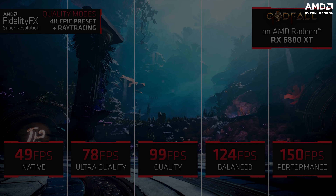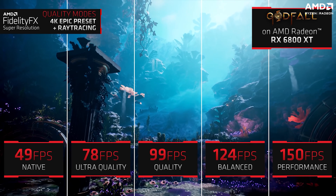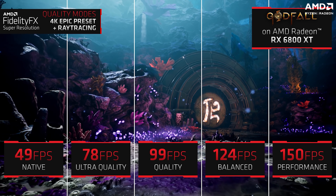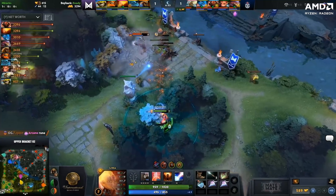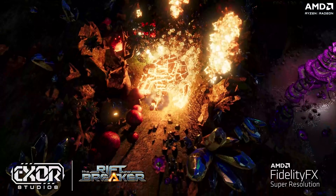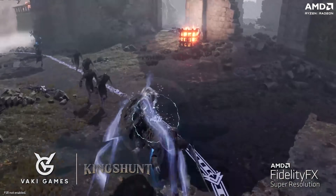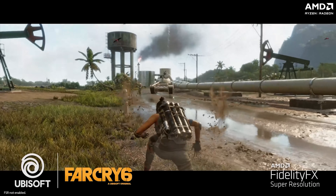There are 4 presets in all — Performance, Balanced, Quality, and Ultra Quality — that give you the freedom to vary the graphics quality presets and they give you varying levels of framerate improvements. Several popular titles such as Dota 2, Godfall, Resident Evil Village, The Riftbreaker, Anno 1800, Elite Dangerous Odyssey, King Hunt, and more already support FSR, and you've got many more coming up including Far Cry 6.